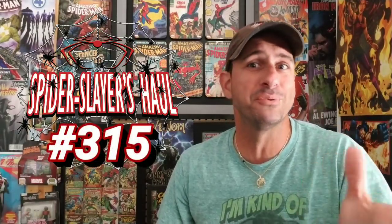Hey comic book fans, welcome back to Comic Book Corner 2.0. You're back with me, Mike Spider Slayer, getting ready to do Spider Slayer's comic book haul, week 315 or episode 315, whatever you want to call it. It's a lot of episodes.